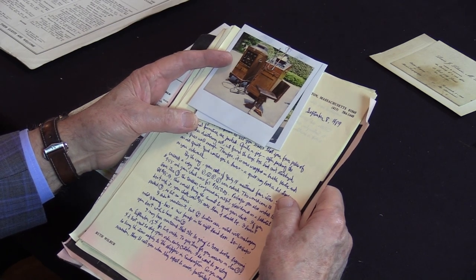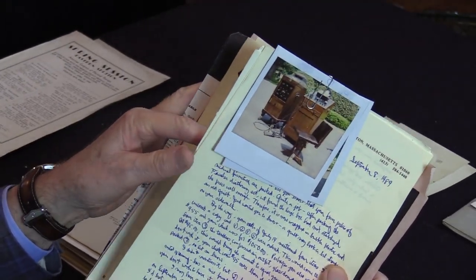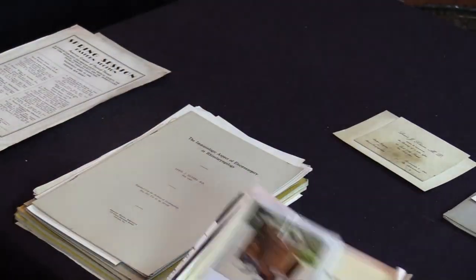It's so unusual to find a complete ENT room, because usually when something becomes outdated we just throw it away — nobody saves their units. But for one reason or another it was saved. I didn't really believe it at first, so I asked him to send me some pictures, which he did. After that correspondence I decided to go ahead and buy it.